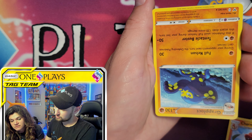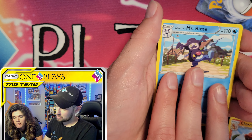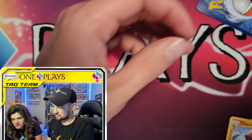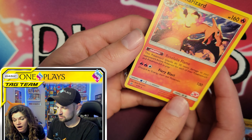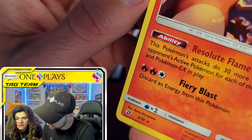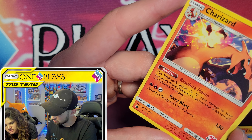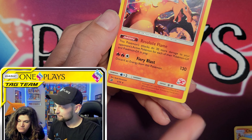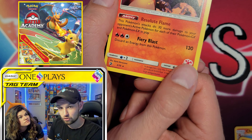Next is a Grapploct from Vivid Voltage — it looks like Bobby Lashley, throwback. Then Mr. Mime ball-juggling, looking creepy, and Golurk. Now for the Charizard reveal: wow, we don't have this one but I have no idea where it's from. It's from 2018 — same set as the Charmander. I believe this is from the Battle Academy board game because of the icon here.